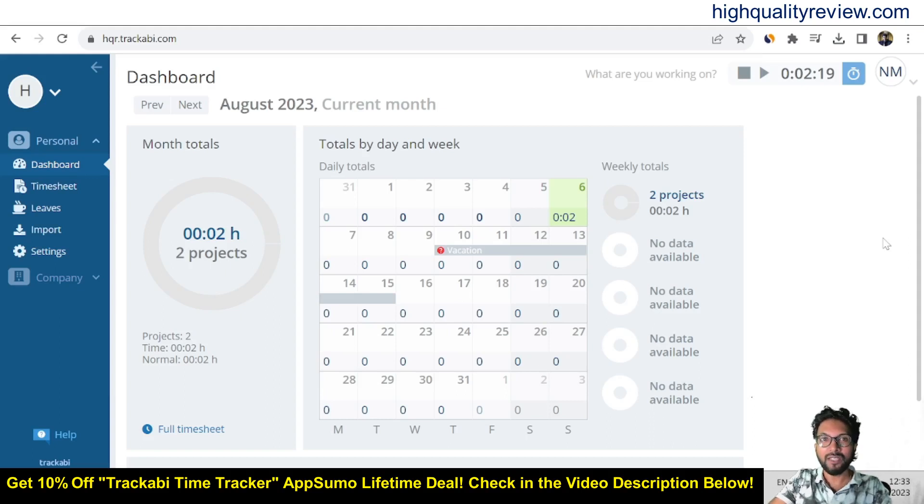Welcome to my Trackaby Time Tracker review. Trackaby is a platform for time tracking and employee leave management. It is an excellent tool for freelancers, distributed teams, service providers billing by the hour, and other businesses that want to improve employee productivity or work on time-sensitive projects. Key features include highly customizable timesheets, employee leave management, customizable time reports, invoicing and payments, company data insights, and many more.